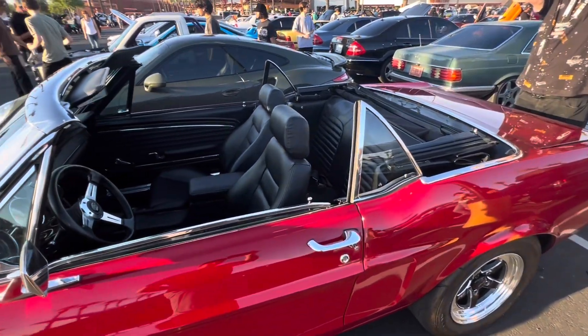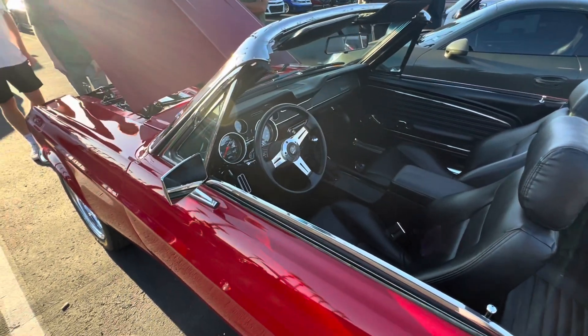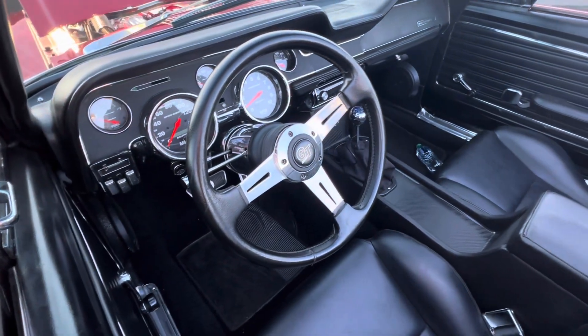This 1968 Mustang also features a Shelby drop, Bilstein shocks, Wilwood disc brakes, an aluminum radiator, aftermarket steering rack, and Weld RTS wheels with skinnies in the front and drag radials in the rear.